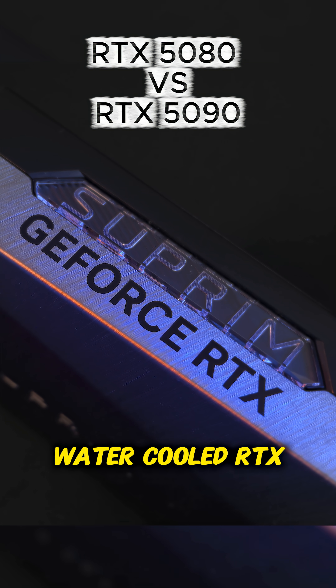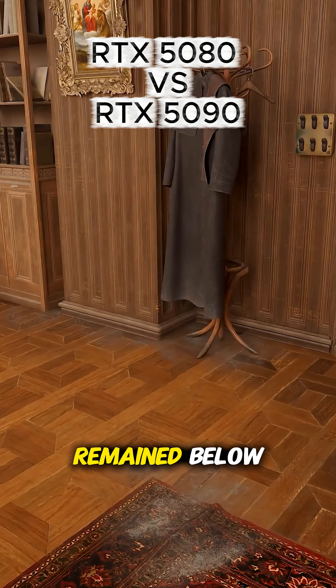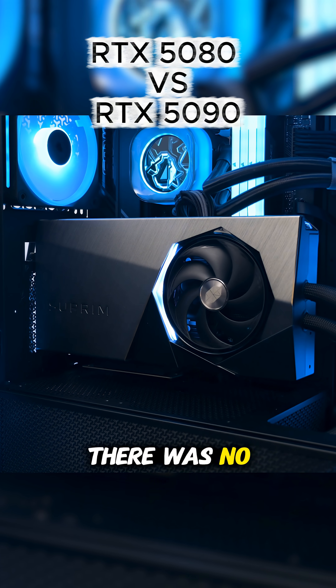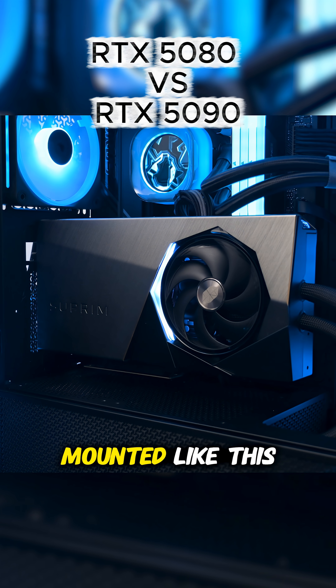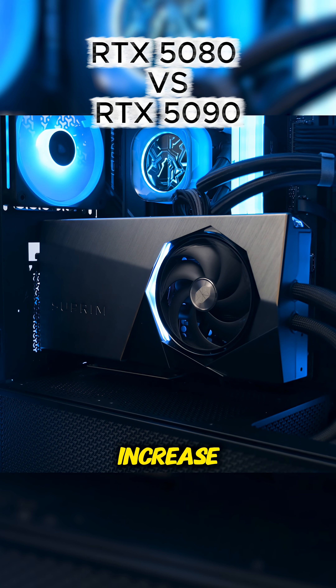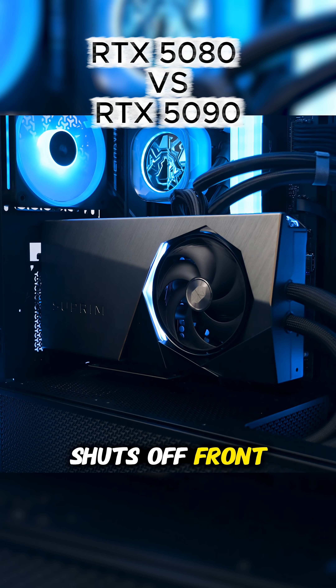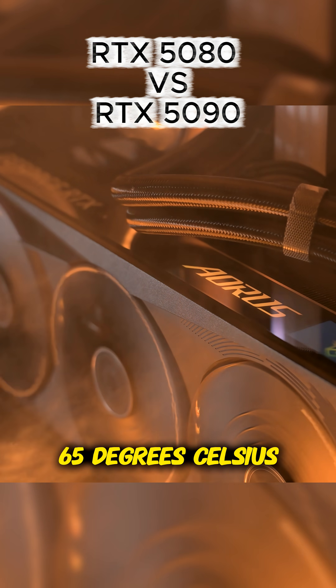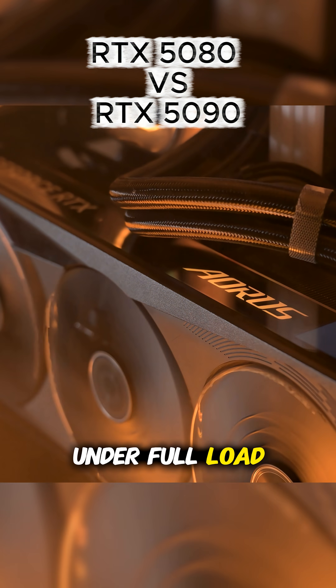This water cooled RTX 5090 during my testing remained below 55 degrees Celsius at all times. There was no rise in system temps with the radiator mounted like this, but if it was front mounted, system temps will increase as it seriously shuts off front airflow intake. For reference, this air cooled RTX 5080 hits 65 degrees Celsius under full load.